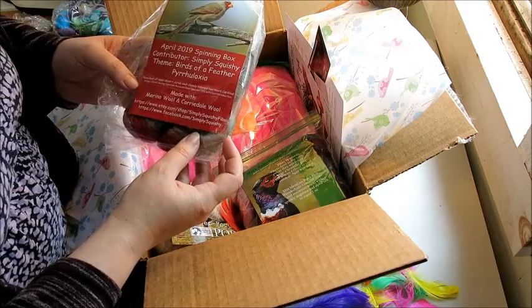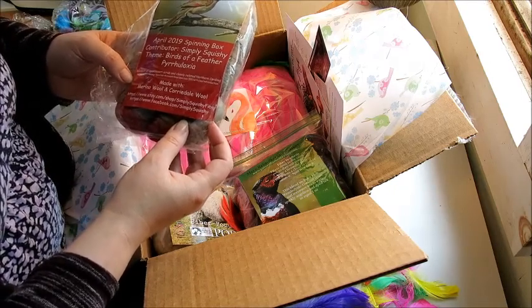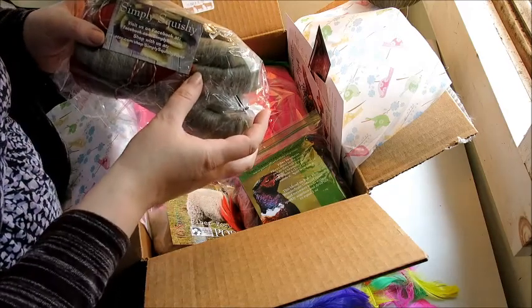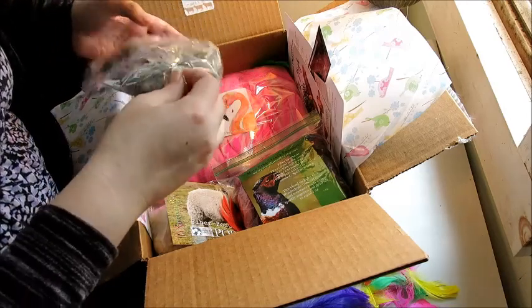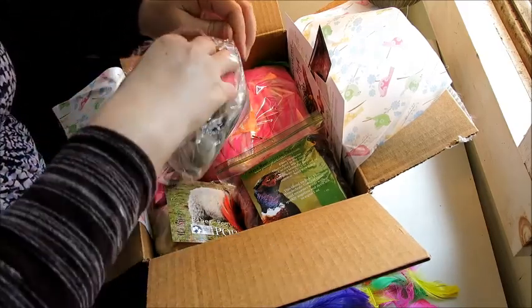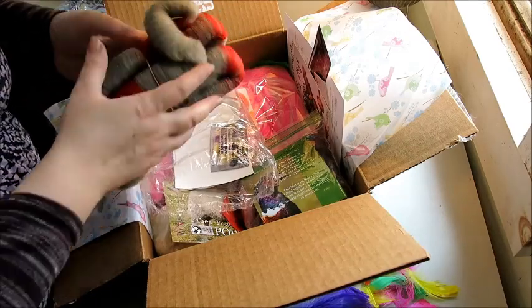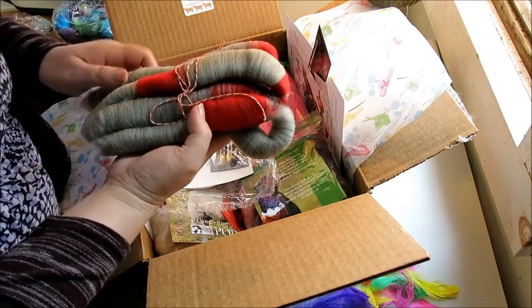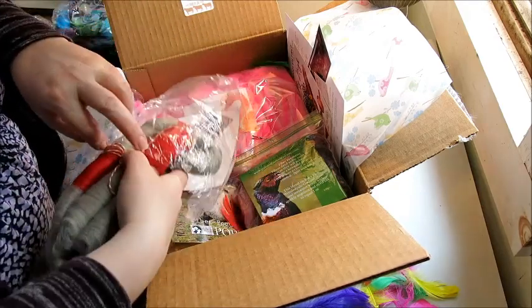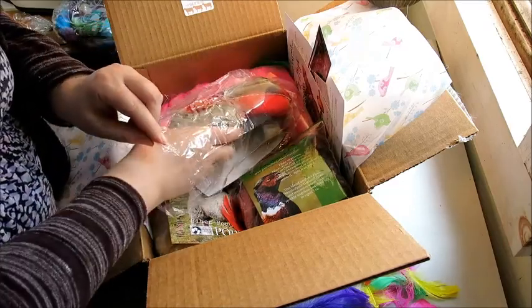This is the April 2019 Spinning Box by Simply Squishy, Birds of a Feather — Roarlegs. Made with merino wool and Corydale wool. I think I'll just spin these right as they are because they're nicely prepped, and then ply it with something. They're pretty — not super soft, but really beautiful. Roarlegs by Simply Squishy — so cool. My Roarlegs never stay together like that.